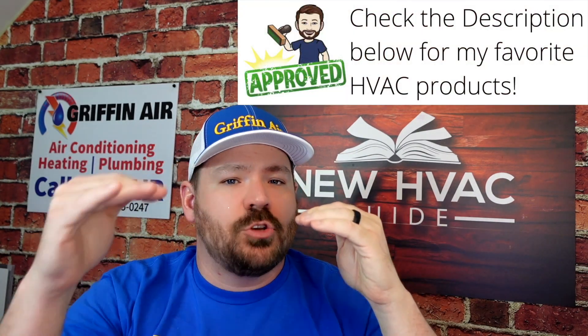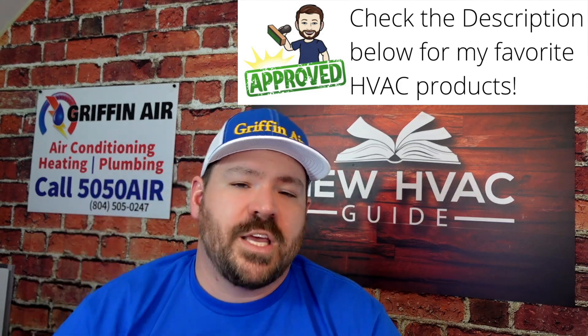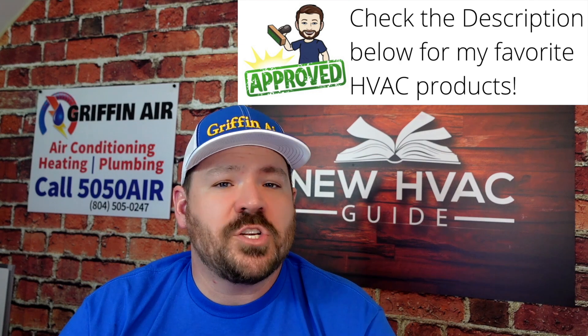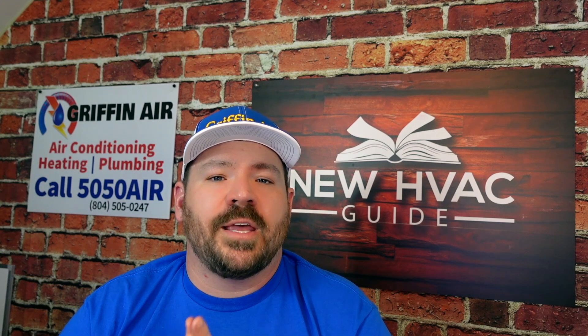Now with these new SEER 2 systems coming out, we're seeing an across-the-board price increase. I've had questions on what those price increases will be. I think that will depend on a number of factors, but ultimately you need to know that those price increases are at least significant. I can't speak for all regions in the country.